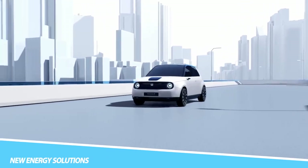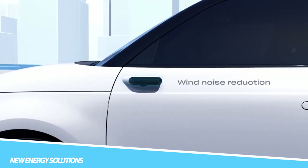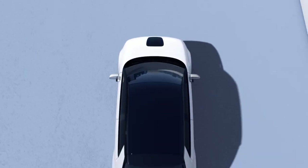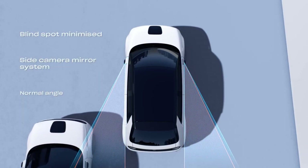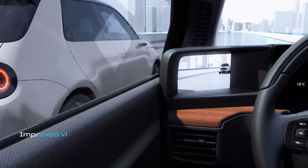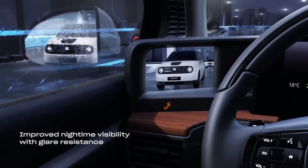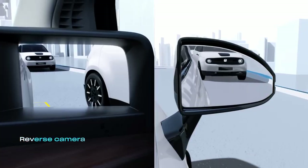Honda e-Side Camera Mirror: The Honda e-Side Camera Mirror is a feature that replaces traditional side mirrors on the Honda e electric vehicle with a camera system. Instead of physical mirrors, the Honda e is equipped with two cameras mounted on either side of the car. The live feed from these cameras is displayed on screens inside the car, providing the driver with a view of the sides and rear of the vehicle. This system helps improve visibility and reduce blind spots, with cameras providing a wider and clearer view than traditional mirrors that can also adjust to changing light conditions.